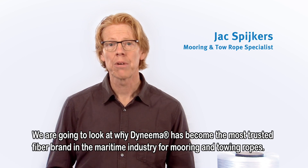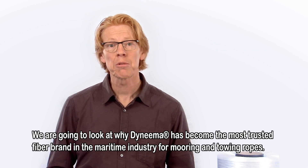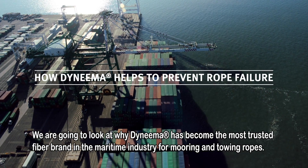Hi, my name is Jacques Speijkers. I am the mooring and towing rope specialist at Dyneema. We are going to look at why Dyneema has become the most trusted fiber brand in the maritime industry for mooring and towing ropes.